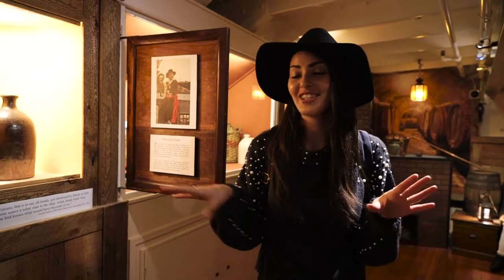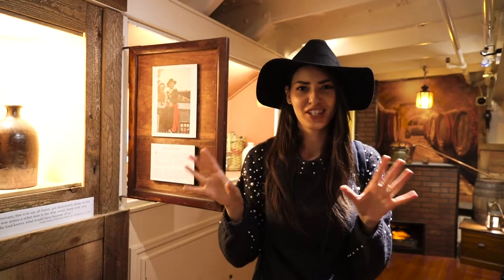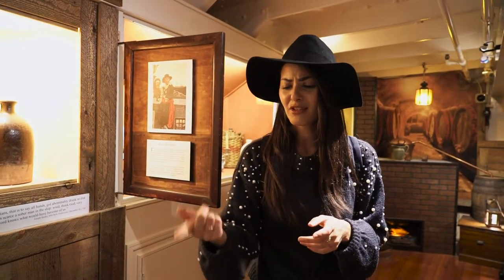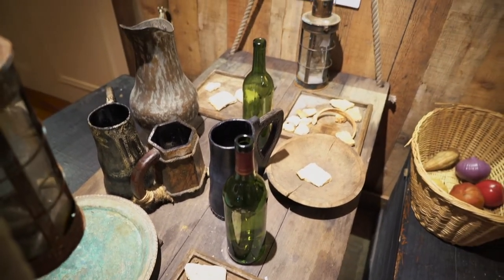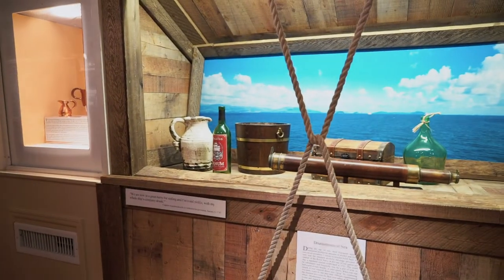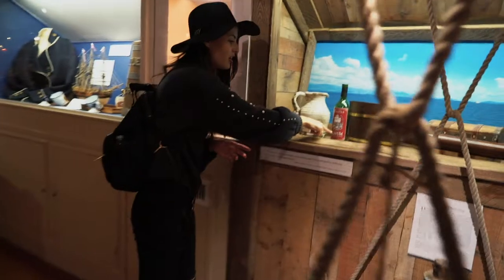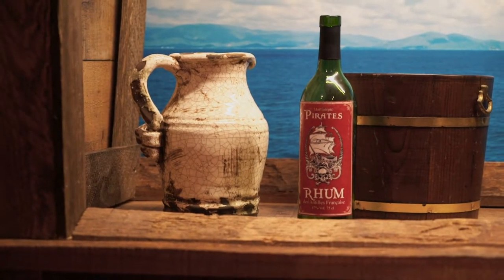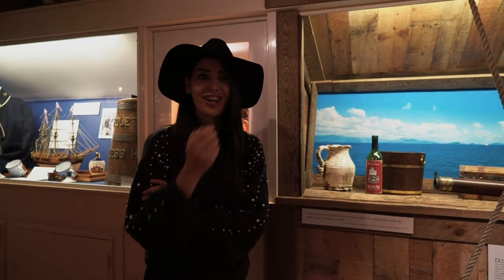This part is telling us that these seamen drank a ton. Contrary to popular belief, they drank more beer than rum — you'd think rum because you associate the sea with rum, but no. Looking at the table you can see beer mugs and wine bottles. Up there you can see rum bottles. They even spelled it R-H-U-M, which might be the old school or European way. Apparently they did a lot of drinking — that's why they dedicated this whole section to drinking.